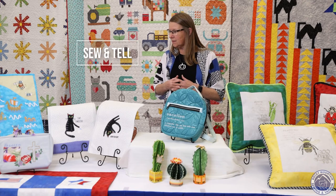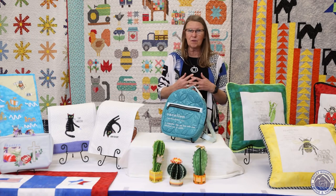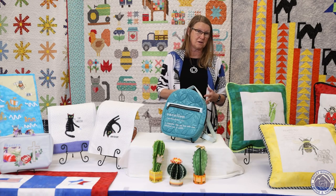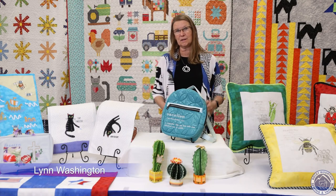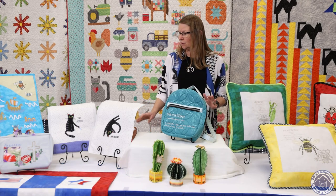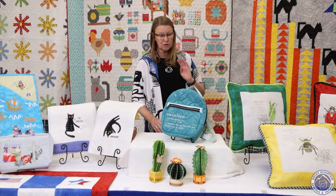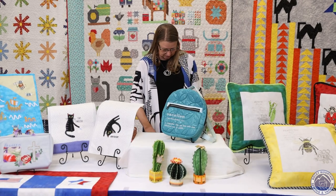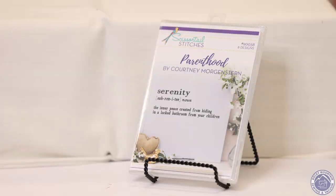Good morning everybody, and welcome to our June Sew and Tell. I'm so excited to be here with you. We've got some great projects today. I just can't believe it's already June — we're halfway through the year already. For those of you who don't know me, I'm Lynn, the store manager of our Rocky Mountain Sewing and Vacuum store in Littleton. The first project we're going to do is a really creative disc — it's from Scissortail Stitches, called Parenthood by Courtney Morgenstern.